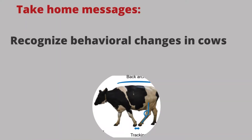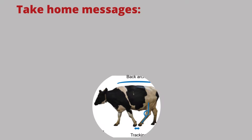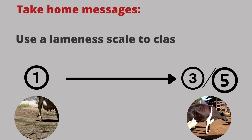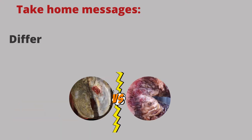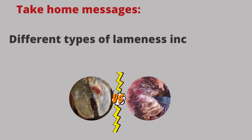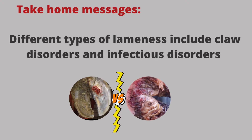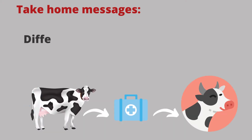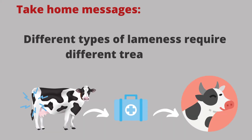In conclusion, recognize behavioral changes in cows to identify lame cows early. Use a lameness scale to classify her as lame or sound. Different types of lameness include claw disorders and infectious disorders of the surrounding tissues. It's important to know what the cause of lameness is, since different types of lameness require different treatments and prevention.